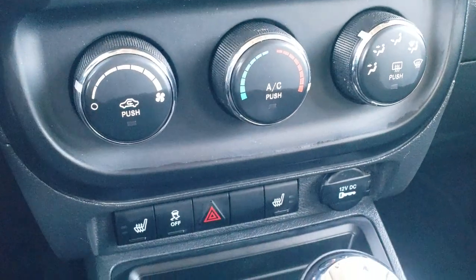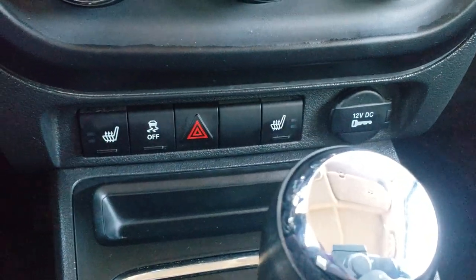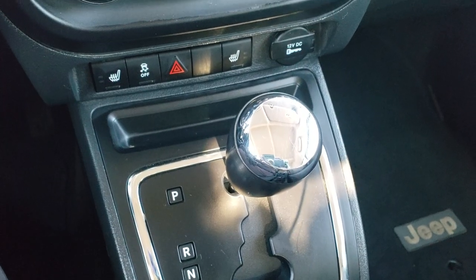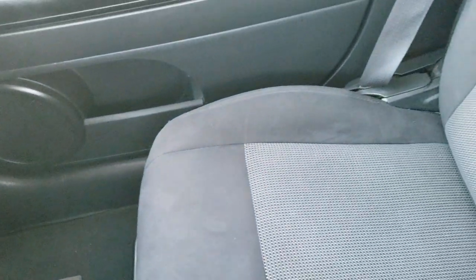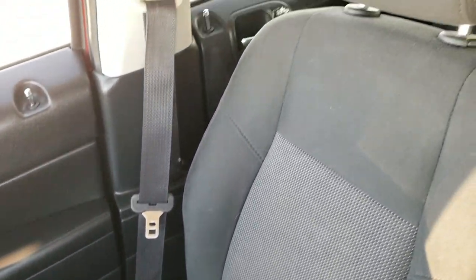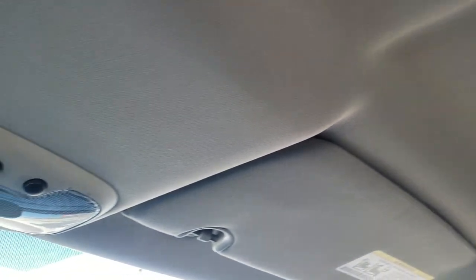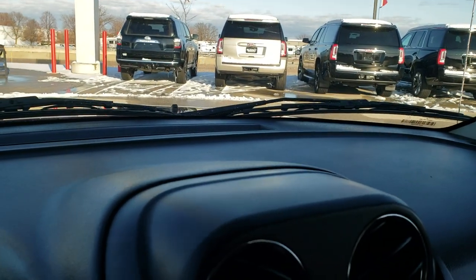Climate controls down here — it does have heated seats, part of the cold weather group — and it's going to have factory remote start. It has a six-speed automatic transmission, and the stability control, passenger side floor mat, and seat are in pretty nice condition. The headliner is in nice shape as well, and up here you get your map lights. The dash is nice and clean.